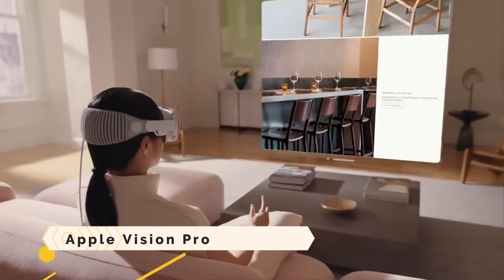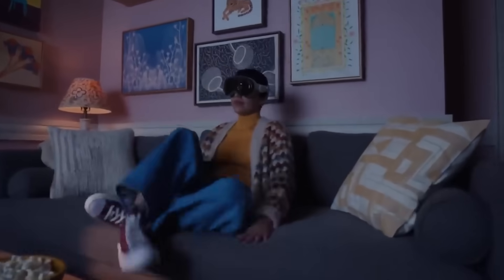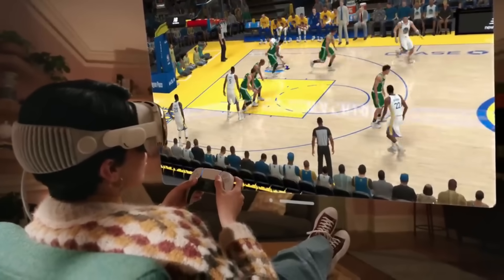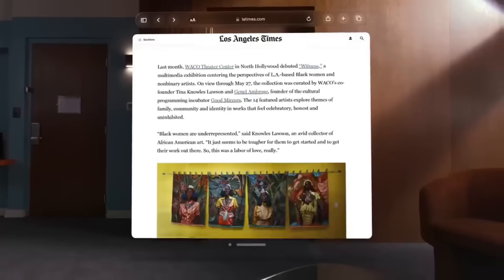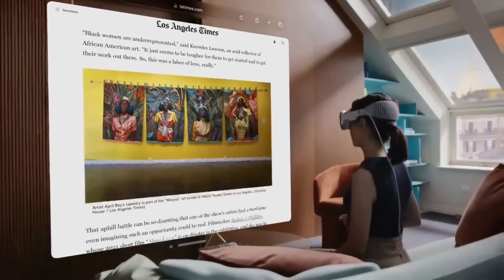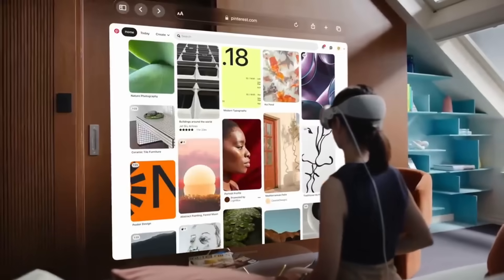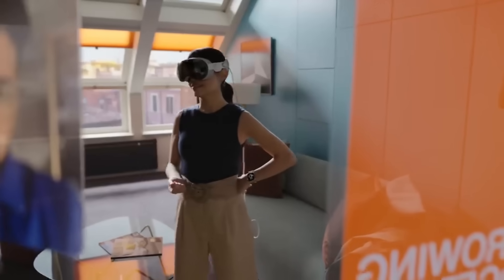Known as a spatial computer, Apple Vision Pro is capable of blending digital content with the real environment. One pair of glasses is equipped with a micro OLED display, a dual-chip design, spatial audio, and a 3D camera. Its operating system, Vision OS, is a brand-new platform that allows the user to operate the device with their eyes, hands, and voice.